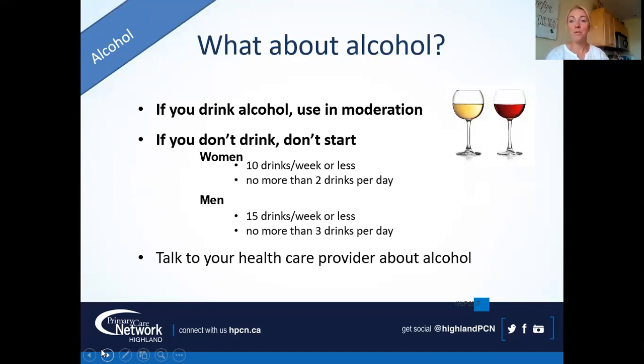What about alcohol? If you don't drink, it's not time to start. If you do drink, keep it moderate. The guidelines are: for women, no more than 10 drinks per week and no more than 2 a day — you can't save them all for Friday. For men, no more than 15 drinks per week and no more than 3 a day. Bingeing is really hard on your liver. If you have questions about alcohol, feel free to talk to your doctor, nurse, or social worker in your medical home.